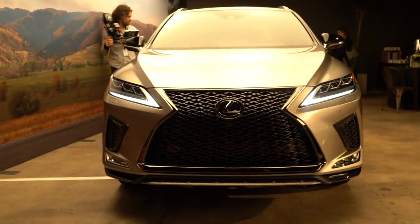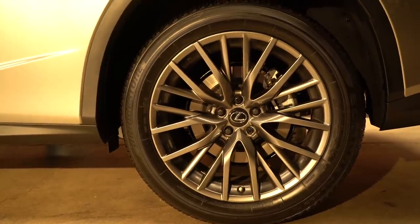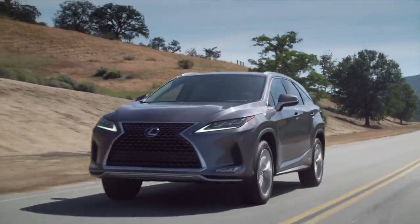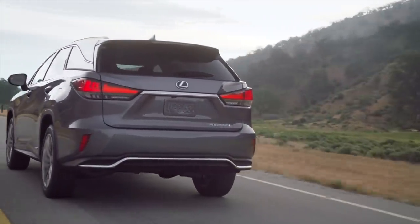The 2020 RX relies on the same recipe as RXs of past, except now Lexus adds a few extra herbs and spices to the mix — very mild herbs and spices. Like last year, the RX is offered in two sizes: the two-row RX and the bigger three-row RX-L.